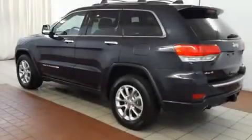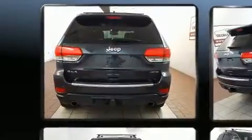Here's a great deal on a 2014 Jeep Grand Cherokee. It features four-wheel drive capabilities, a durable automatic transmission, and a powerful eight-cylinder engine.